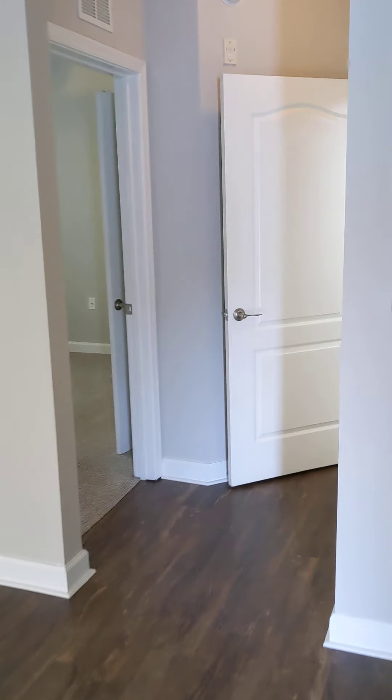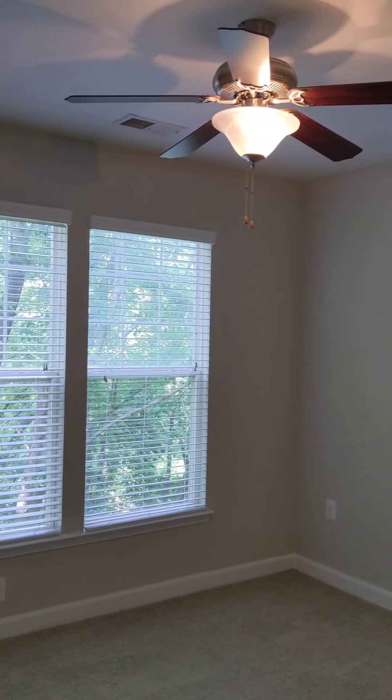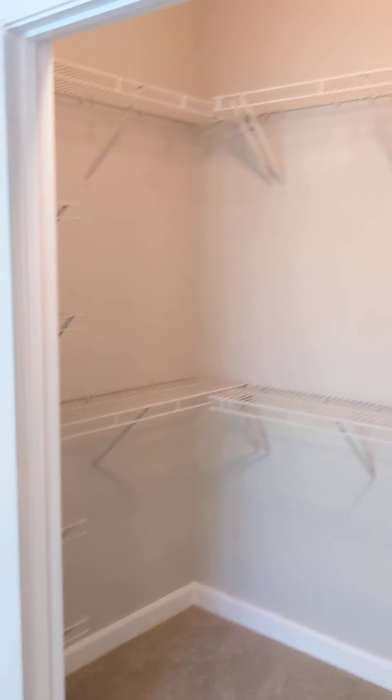And then across the apartment we have the second bedroom, or the guest bedroom. Same upgraded lights, fans, good size bedroom, and another walk-in closet.